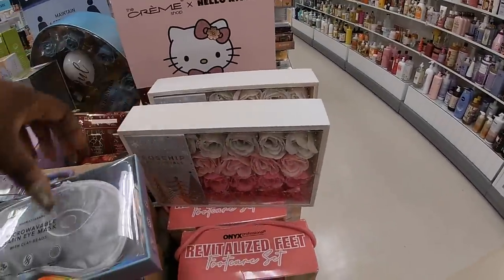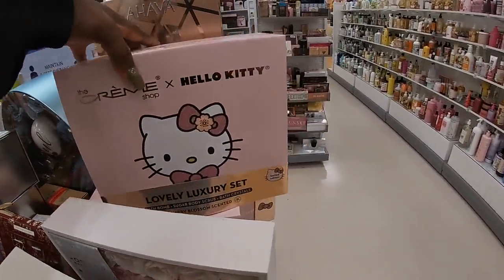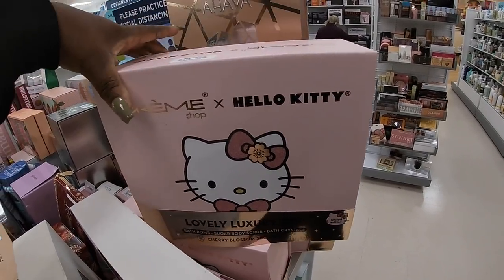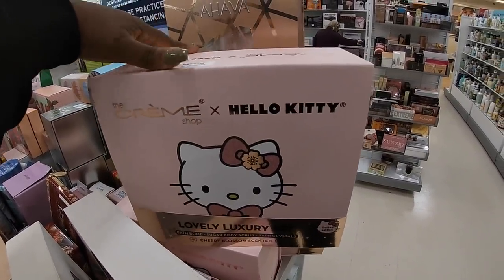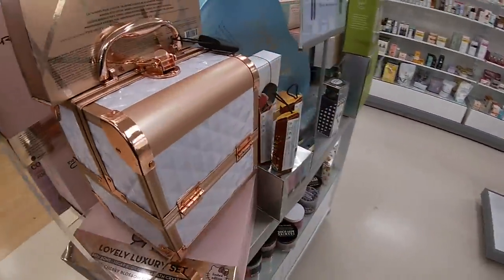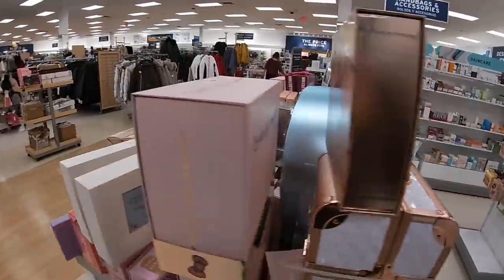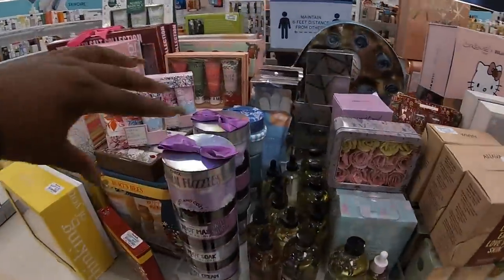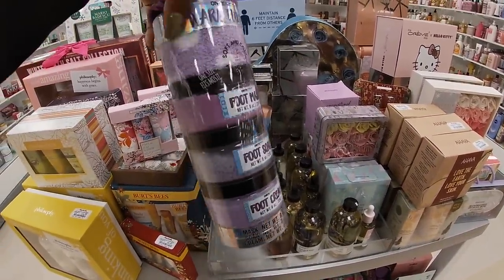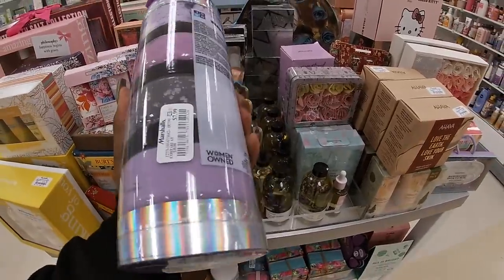Look at this pretty — I'm calling it pretty before I even get to it, I don't even know what's inside. $15 — lovely luxury bath bomb body sugar scrub bath crystal set. This is $15. Hello Kitty in a cute little makeup box. Warm Fuzzies — oh, I was only expecting to pick up like the top, but it has a foot mask, foot soap, and a foot cream. That is $8.